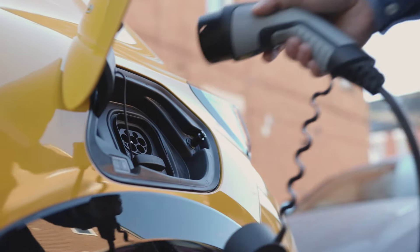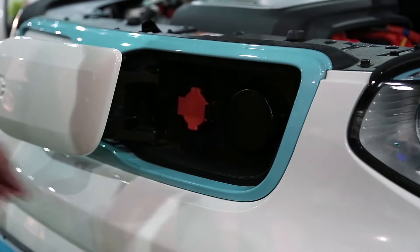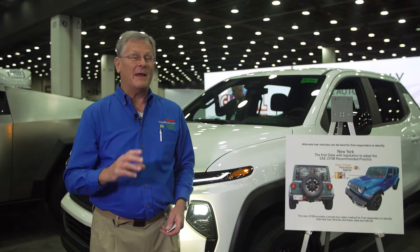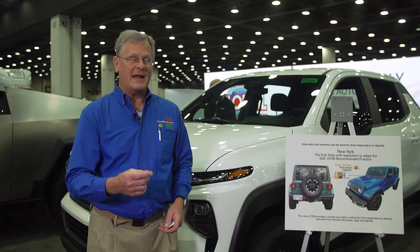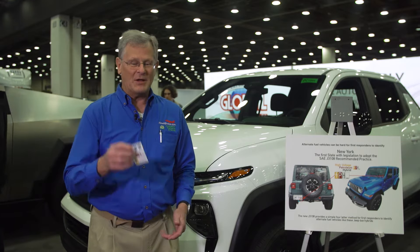A little over a year ago, the SAE found a solution in a European standard called ISO 17840. The Europeans had come up with a symbol like a diamond that they would put on their heavy vehicles — the trucks and buses and so forth. SAE decided to take on that idea, except to put it on a license plate with a small sticker.